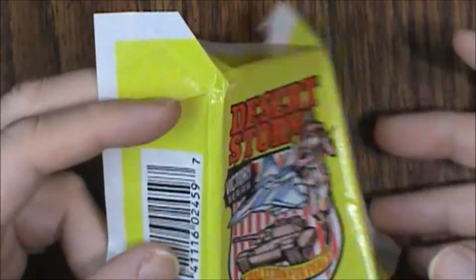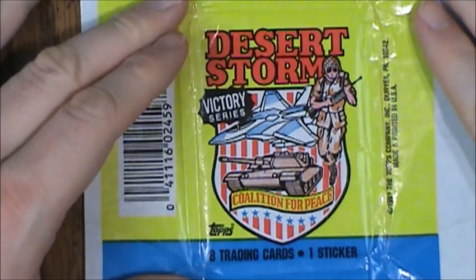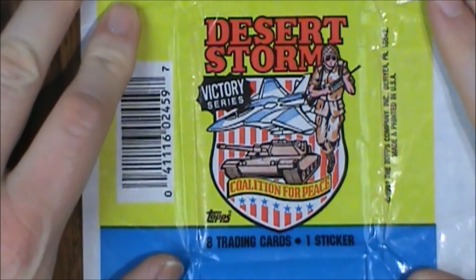So that is what is possibly inside a pack of Desert Storm Victory Series cards. Like I said, these are from 1991 — eight trading cards, one sticker. These went for I think a quarter a pack.